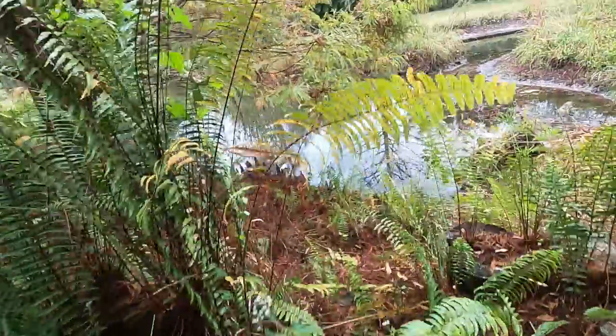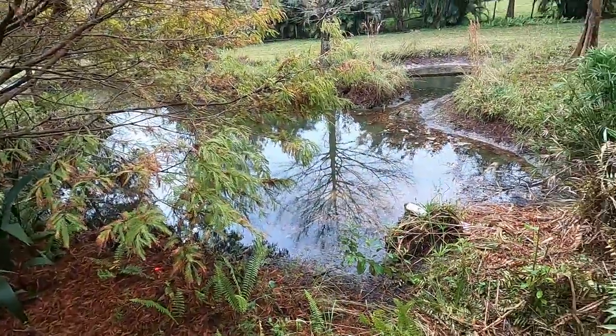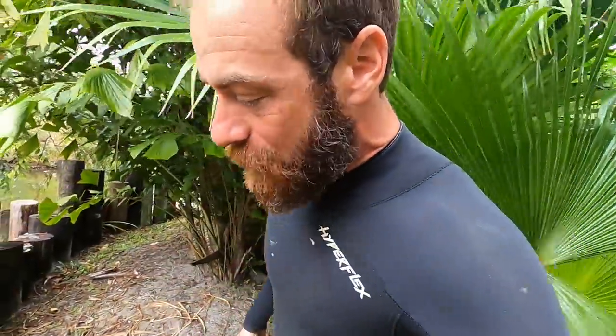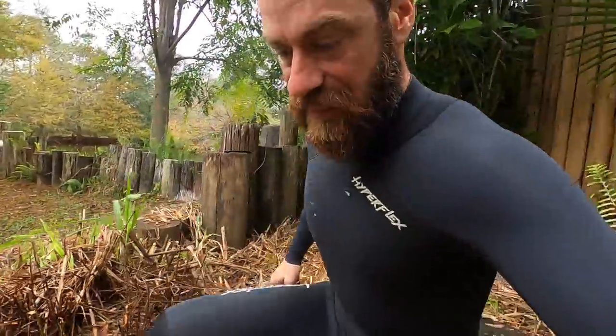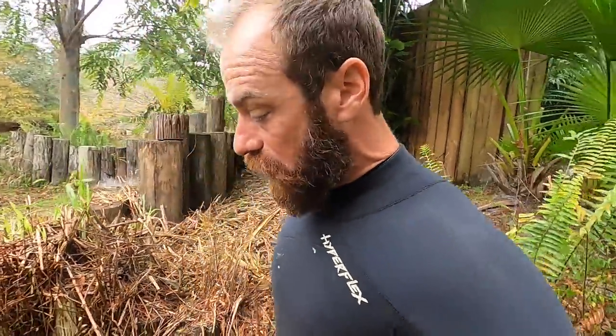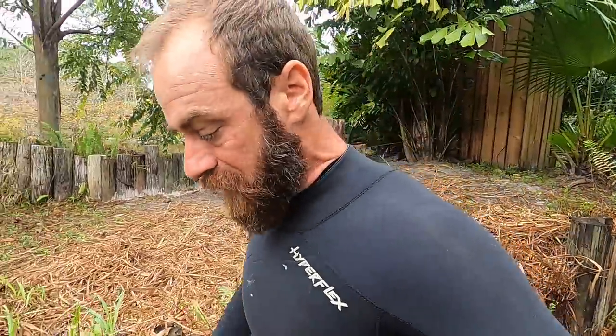We're getting things moving here on the alligator enclosure, and the first order of business on this cold and rainy day here in South Florida is we are going into the pond. I'm walking my way back through the jungle. We have to get in here, grab the turtles that are living in here, and move them — because they will get eaten once we put very large crocodilians in here. I don't want any of the turtles to get consumed.